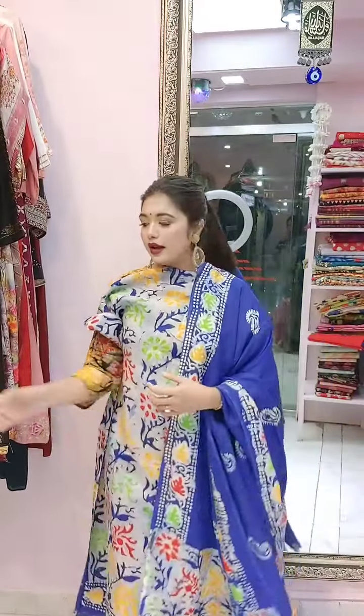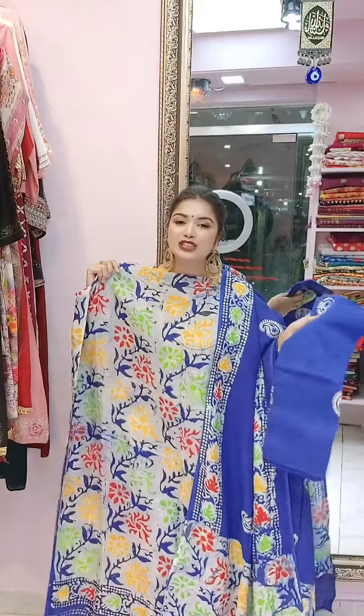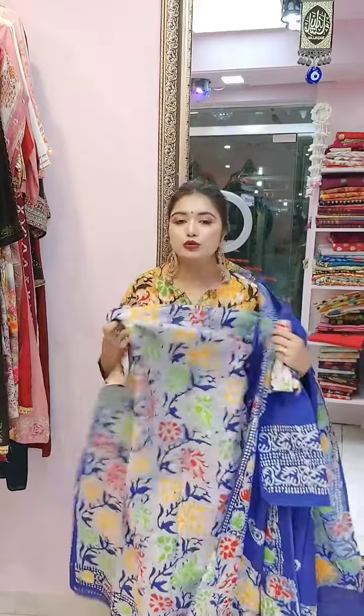Good material — silky. The design has two parts. The pajama color is black, paired with blue. The pajama is cotton, and the orna is chiffon.